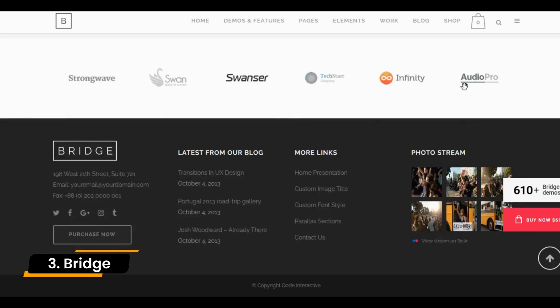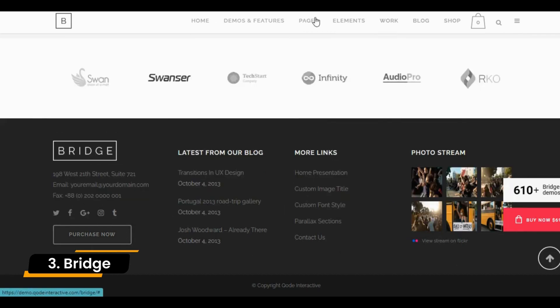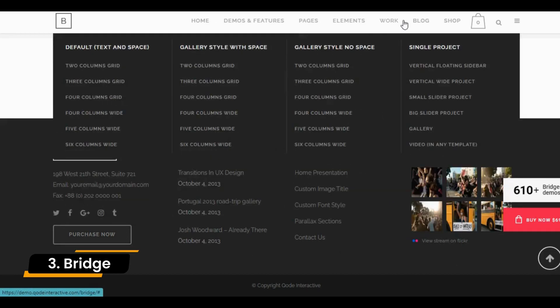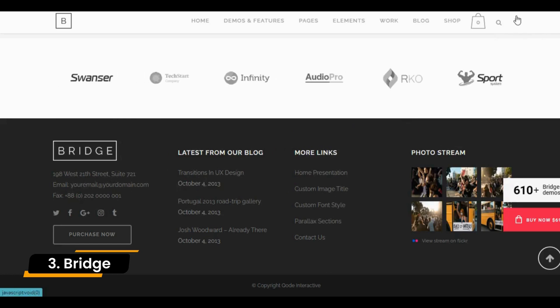In addition to the dozens of modules that come built into Bridge, this theme comes bundled with a wide range of plugins. The newest allows you to add listings and menus to your site and enable visitors to book reservations and create their own accounts.